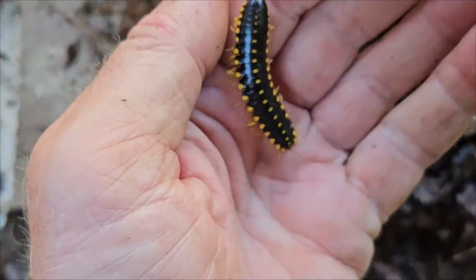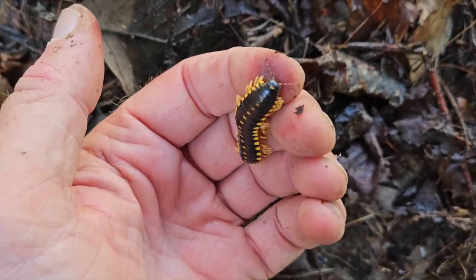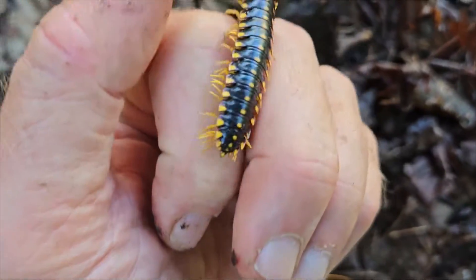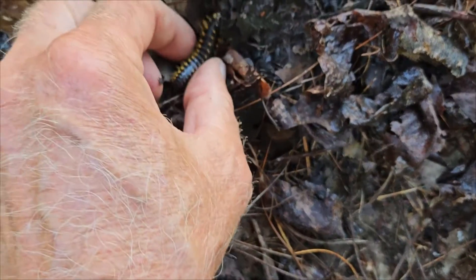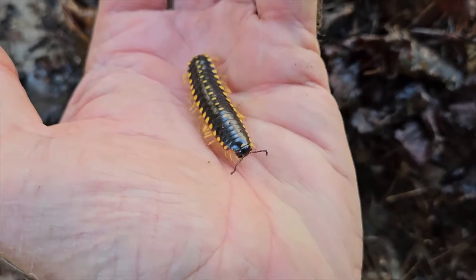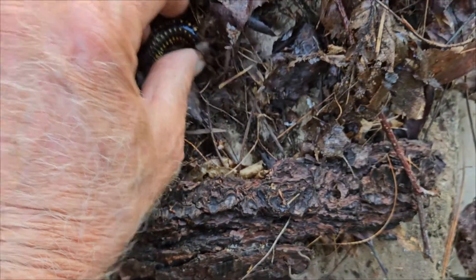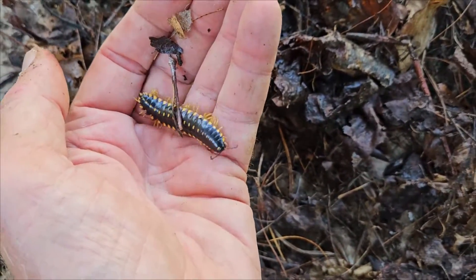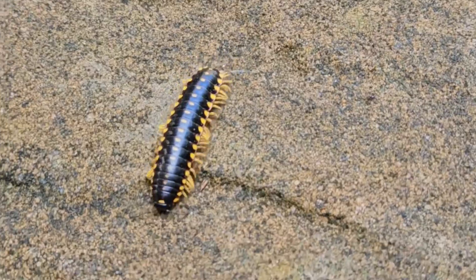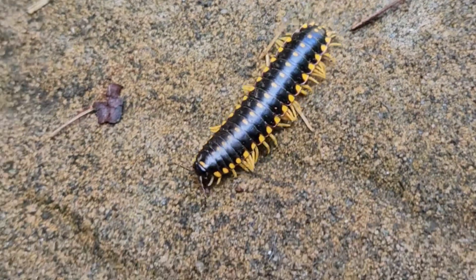So these little innocent millipedes advertise their toxicity with bright coloration patterns on their exoskeleton. While they're considered toxic to organisms that might eat them, they are considered harmless to humans and very beneficial, playing a huge role in our ecology. Millipedes in this genus can occur in a wide variety of colors from pink and reds to bright yellows and oranges. It's always fun to find one of these and observe them up close, but be sure to always wash your hands after handling one.